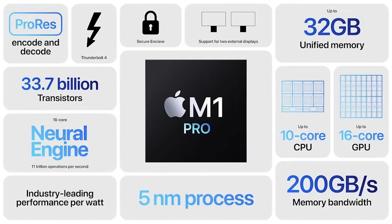The M1 Pro is a 33.7 billion transistor chip, up from 16 billion transistors in the normal M1. They're built on the same five nanometer process, and it can address up to 32 gigabytes of memory. It can support two external monitors, so including the laptop's own display, you can get up to three monitors. You also get things like Thunderbolt 4.